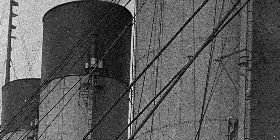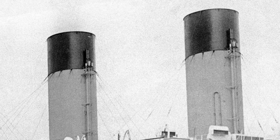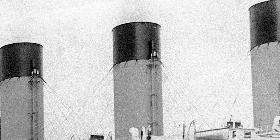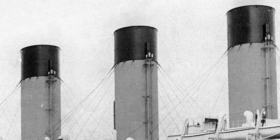Every day, the whistles would be tested at noon. If you look closely, you might notice that all four of Titanic's funnels have a set of whistles on them — or at least they seem to. Only the two forward sets actually worked; the other two were just dummies made up of cast iron and other bits of metal to balance out the look.